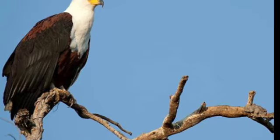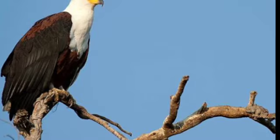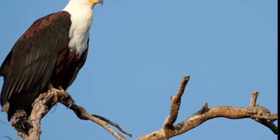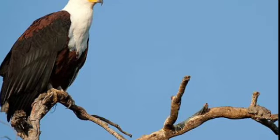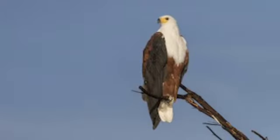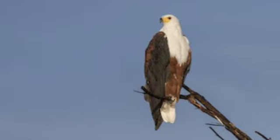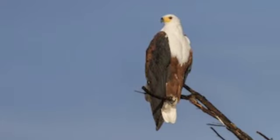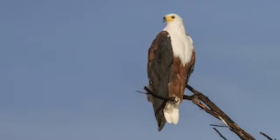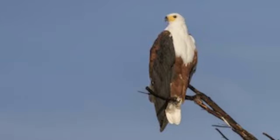Habitat: Whether lake, river or creek, water always abounds in the African fish eagle's territory. Near Lake Victoria or the lakes of Kenya's Rift Valley, a pair of eagles may require less than one square mile of water to find enough food. If the pair inhabits an area next to a small river, however, they may need 15 miles of water.